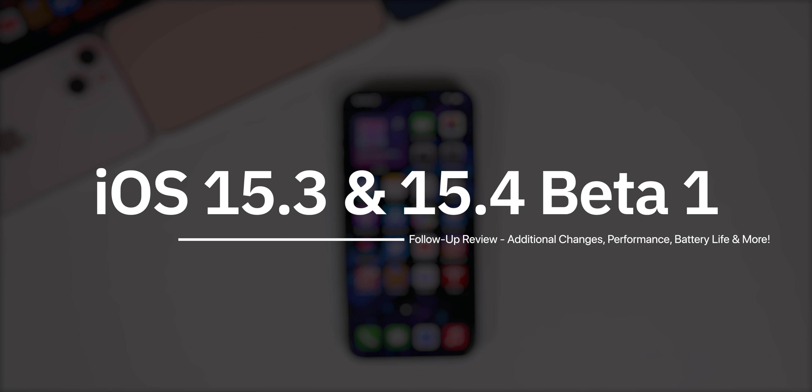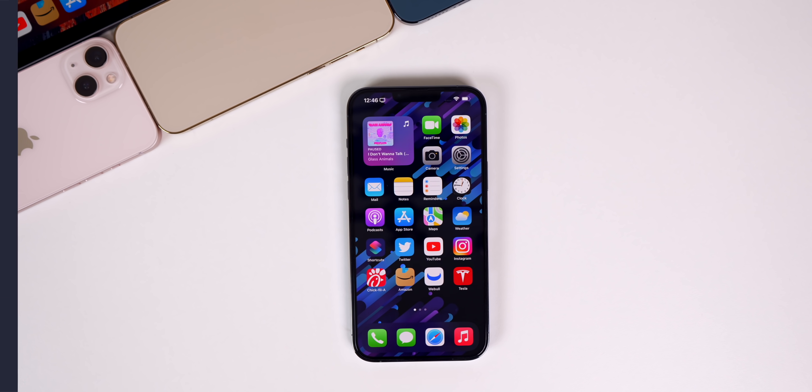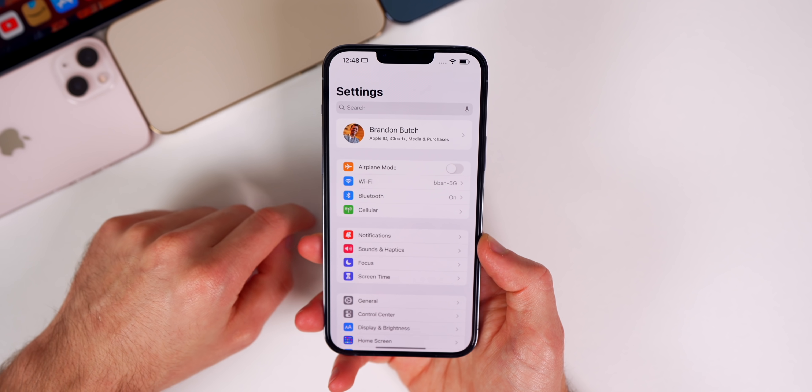In this video, as we do every single Saturday, we're going to be discussing some additional new features and changes found in iOS 15.4. I'm going to show you my first experience with the long-awaited Universal Control feature, talk about performance, when to expect the next iOS release, and cover some of the latest Apple leaks and rumors from this past week.